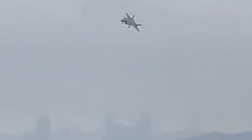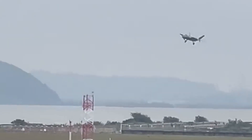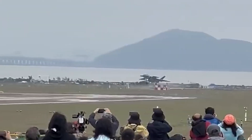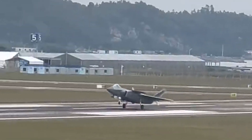Third, the J-20 for the first time at the airshow demonstrated a short field landing. This maneuver has good practical value, shortening the entire landing process from 5 to 10 minutes down to 1 to 2 minutes, reducing exposure to enemy attack. Visually, it's quite stunning.